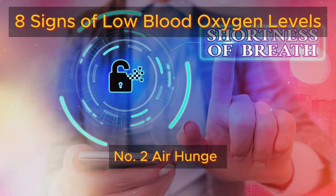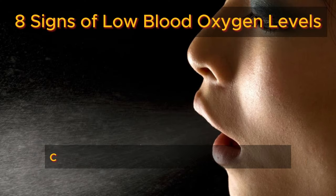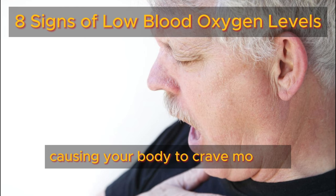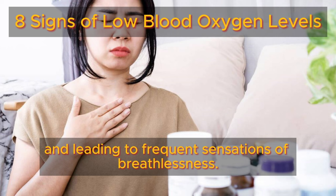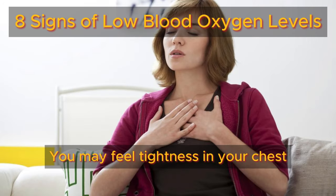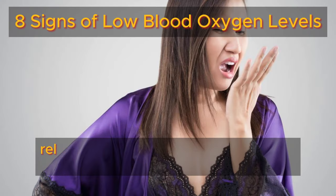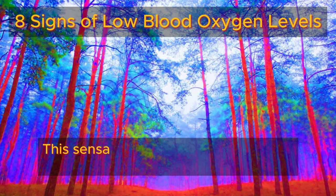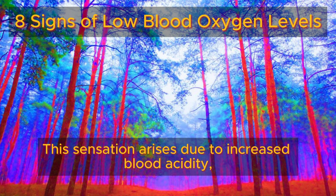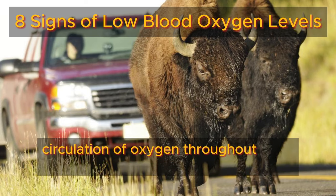Number two: air hunger. Air hunger occurs when your blood lacks sufficient oxygen, causing your body to crave more air and leading to frequent sensations of breathlessness. You may feel tightness in your chest and find yourself sighing frequently, releasing small breaths throughout the day. This sensation arises due to increased blood acidity, which hinders the smooth circulation of oxygen throughout your body.